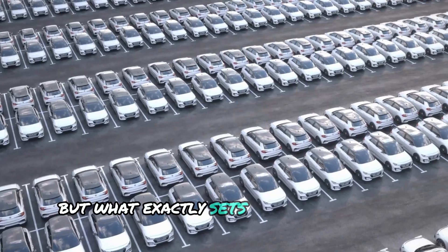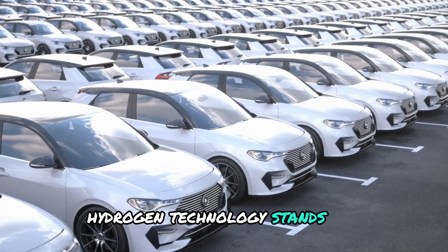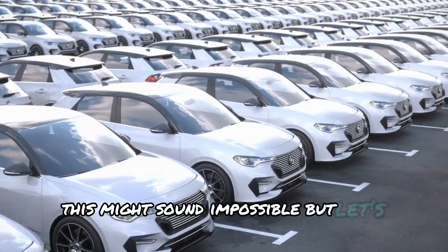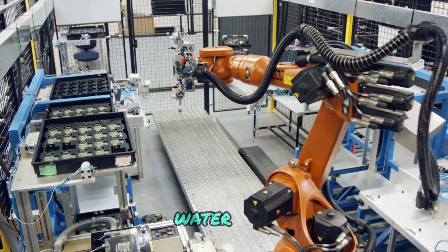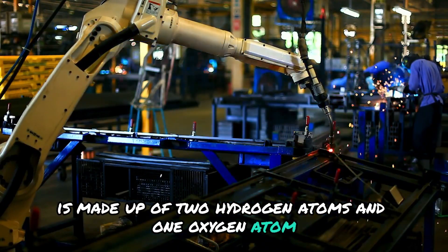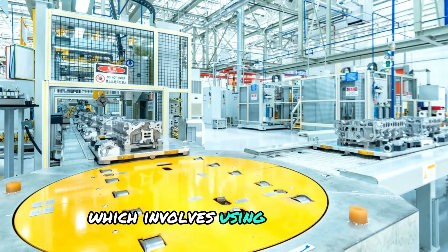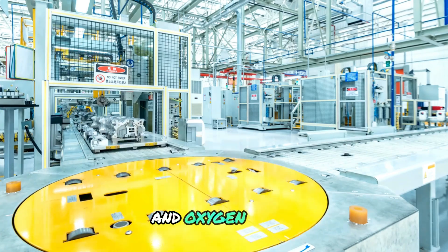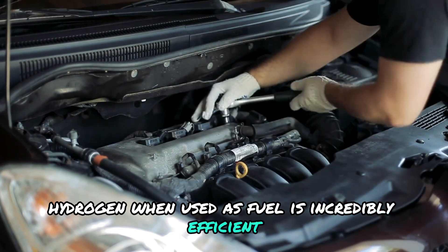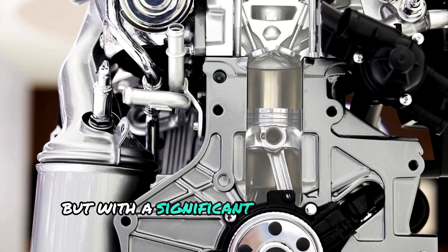What exactly sets this new engine apart, and how do hydrogen engines work? Hydrogen technology stands out because it uses water as a fuel source. Water, H2O, is made up of two hydrogen atoms and one oxygen atom. To harness energy from water, we use a process called electrolysis, which involves using electricity to split water into hydrogen and oxygen gases. Hydrogen, when used as fuel, is incredibly efficient — it packs a high energy density, similar to gasoline, but with a significant environmental advantage.